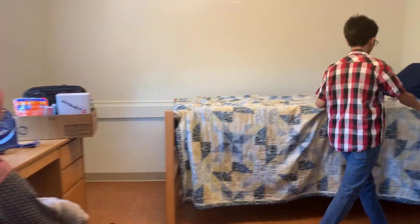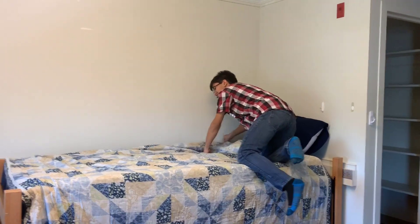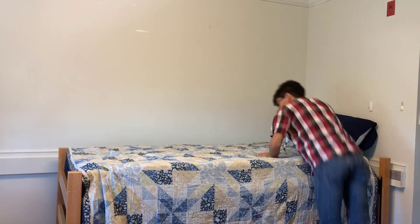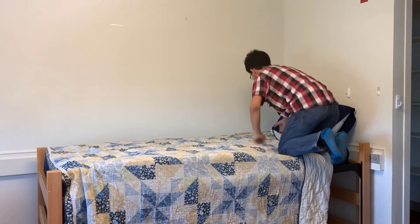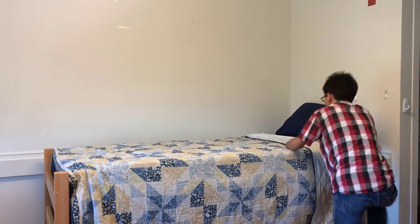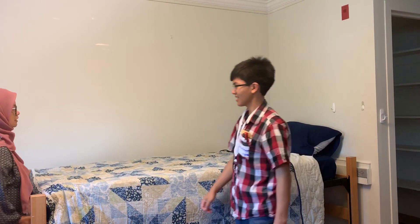You gotta start from the inner corner. How do I do this? Fold it over. Do you know that the bed can be moved easily?